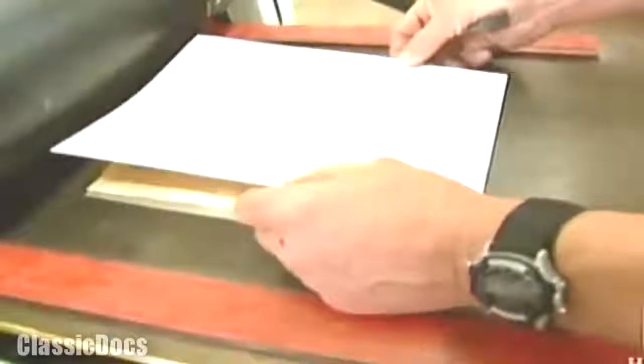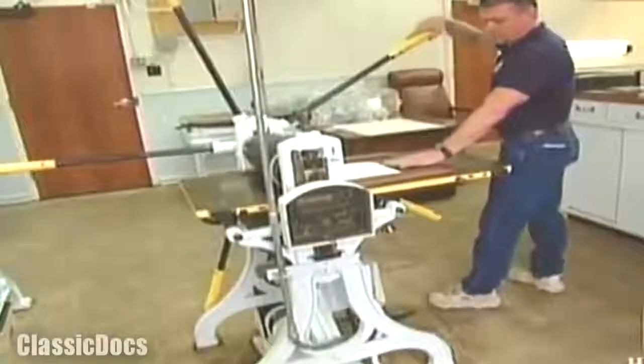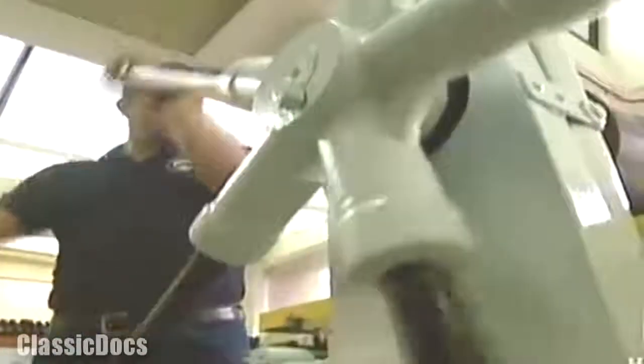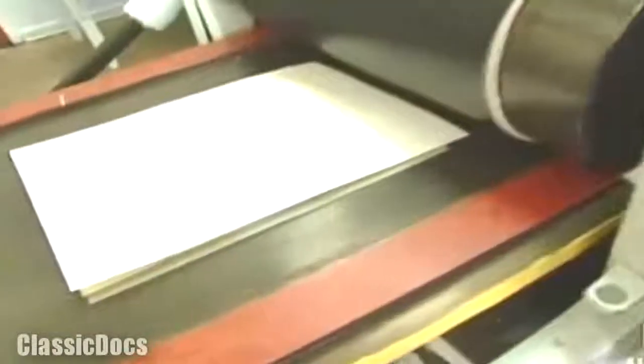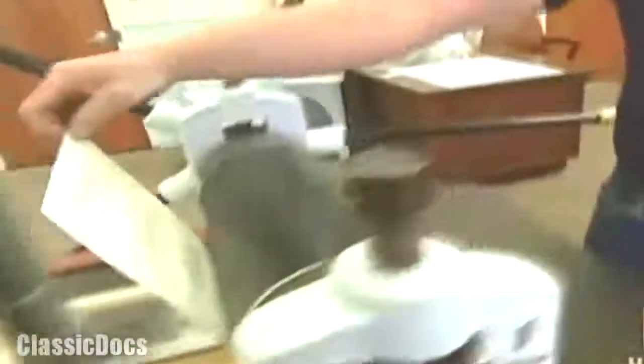The inked die was then ready for the press that would print the banknote. The Treasury's earliest models were known as spider presses because of their long radial handles. They employed a method of printing called intaglio — meaning beneath the surface — where you press the image into the paper. An intaglio press draws the blank paper positioned atop the engraving beneath its drum, forcing the paper into the die's finely recessed lines to absorb the ink. The resulting banknote features a subtle three-dimensional, raised effect.